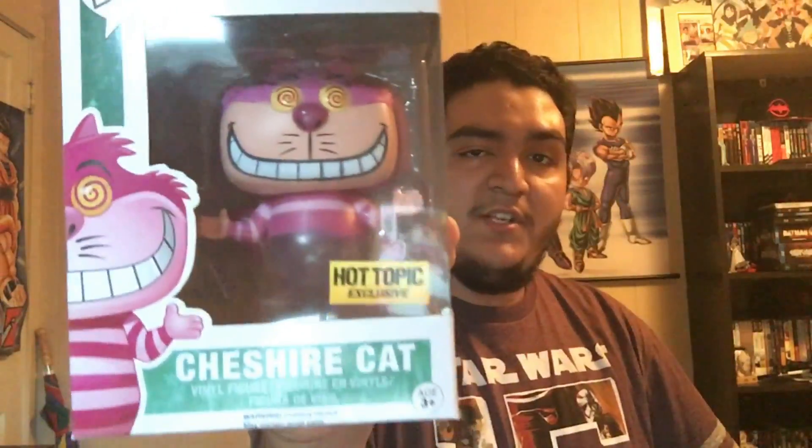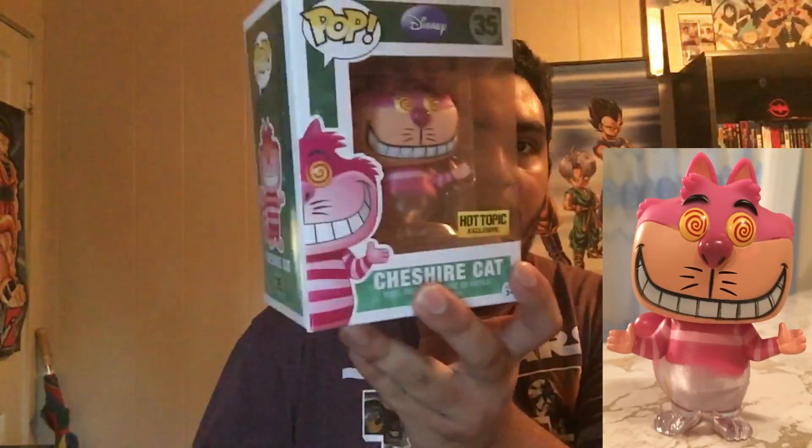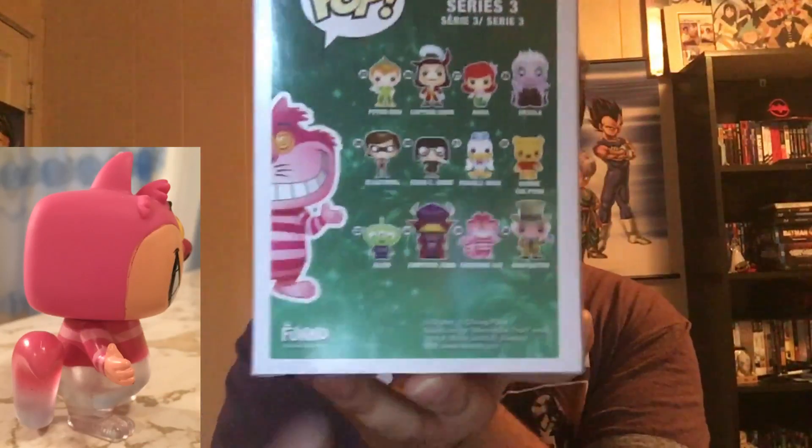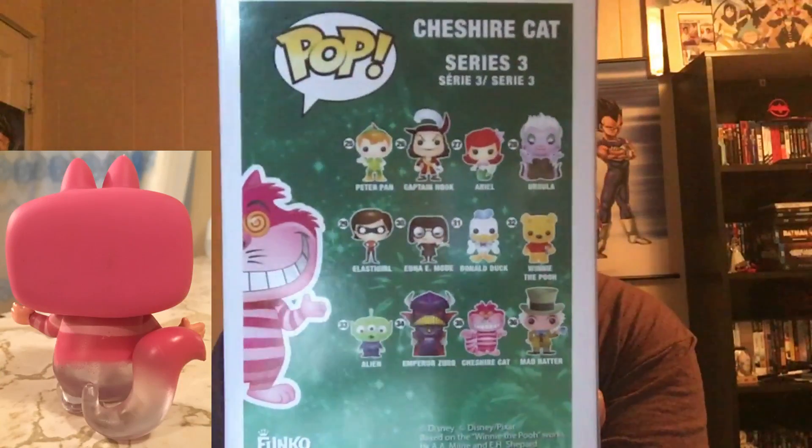The new DC lineup coming with this line — I think the only new ones are a couple of them. Cyborg's been out for a while, Firestorm too along with Manta. So that wraps up that section — last couple of pops.